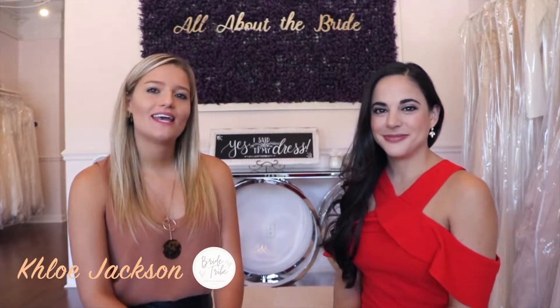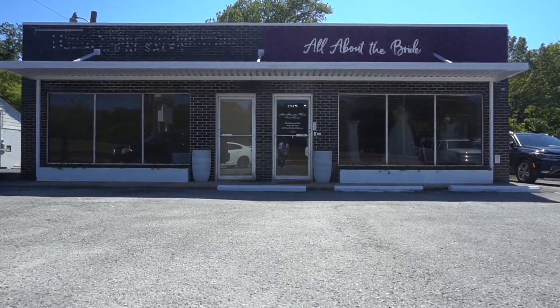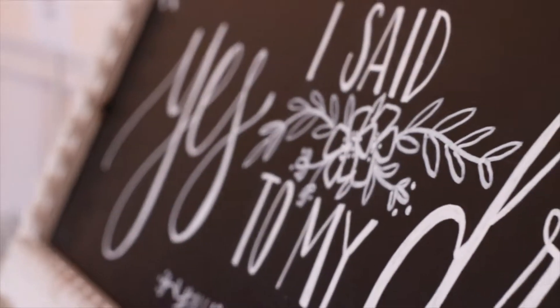Hey everyone, thank you so much for joining us with Bride Tribe Chattanooga. I'm Chloe, the owner of Wildflower Wedding Planning, and I'm here with Jennifer — she owns All About the Bride, an amazing store full of dresses. What is your favorite thing about wedding planning? Can you tell us a little more about your background?